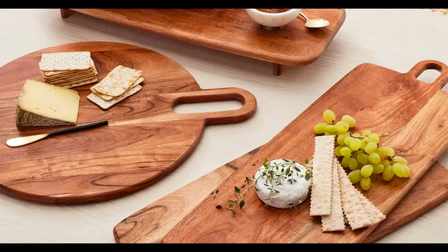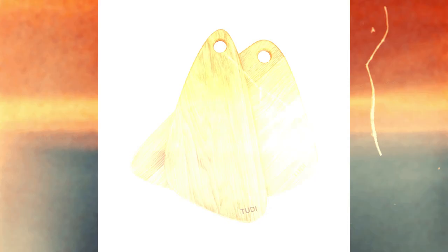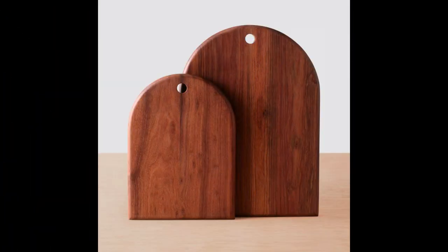Let's start with the classic wooden cutting board, embodying timeless elegance. These boards feature simple designs, smooth surfaces, and natural wood finishes that never go out of style. Picture a walnut cutting board with clean lines and a rich, dark hue, adding a touch of sophistication to your kitchen. Its classic elegance makes it versatile for both everyday use and special occasions.